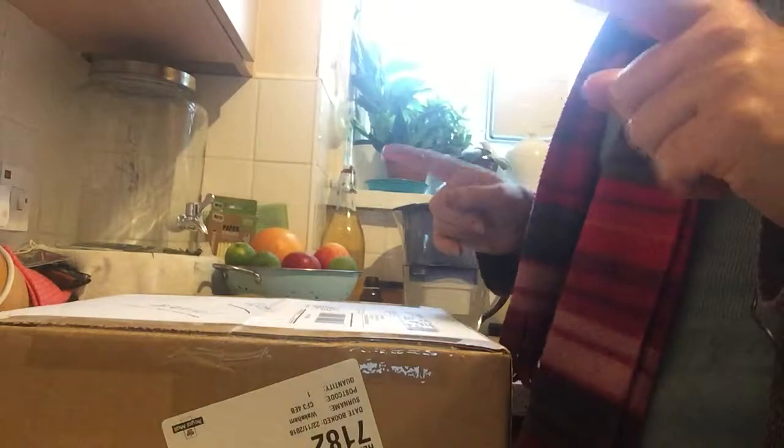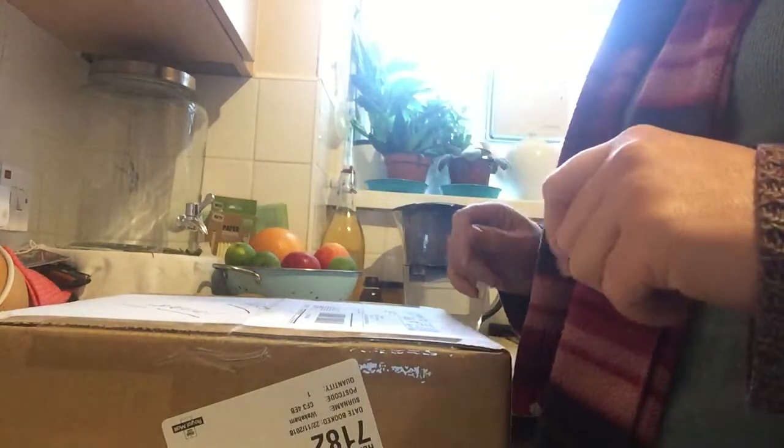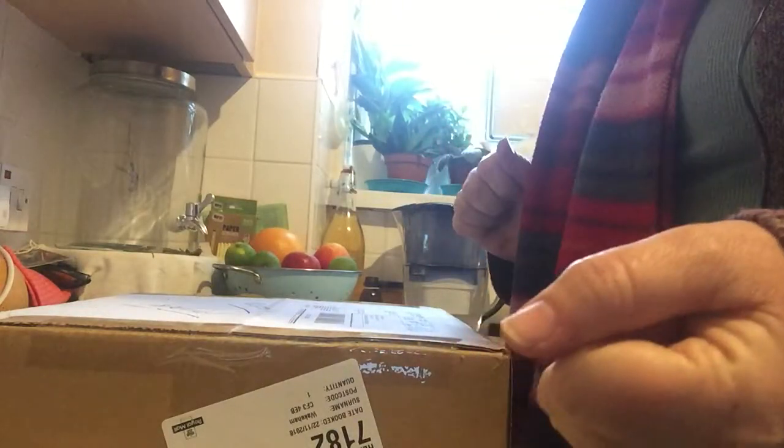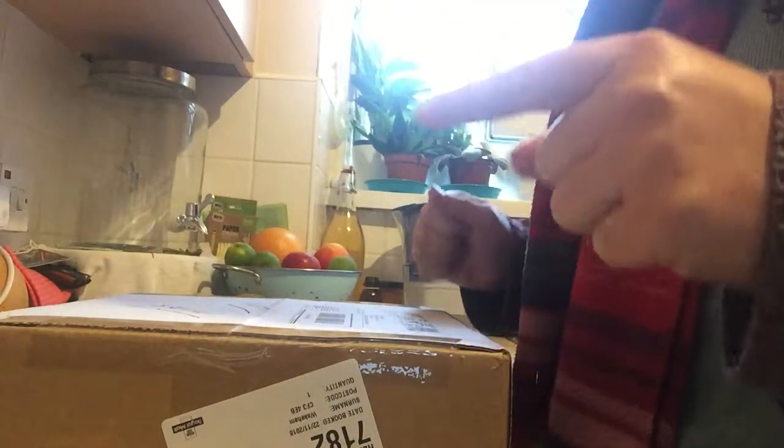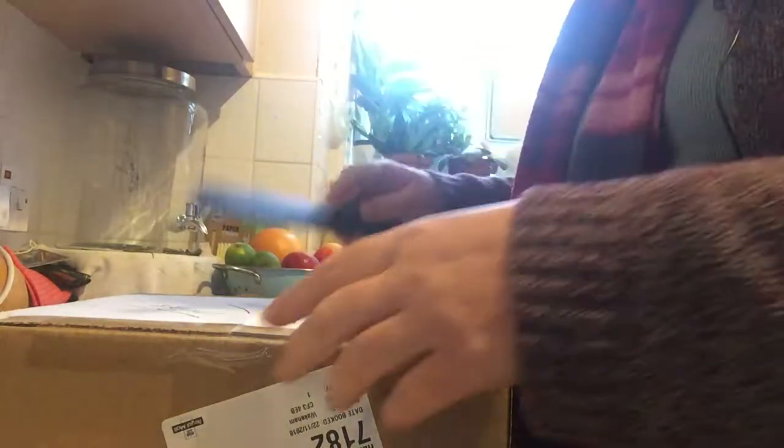Good afternoon everybody. I'm doing this on the hop again — I had my special delivery today that I've been really excited to get and I've been waiting for, so I wanted to show you as I'm unboxing it. I'm like a child at Christmas time right now. I need to go out again in a minute, I've just got enough time to open this box because I did not want to wait till later.